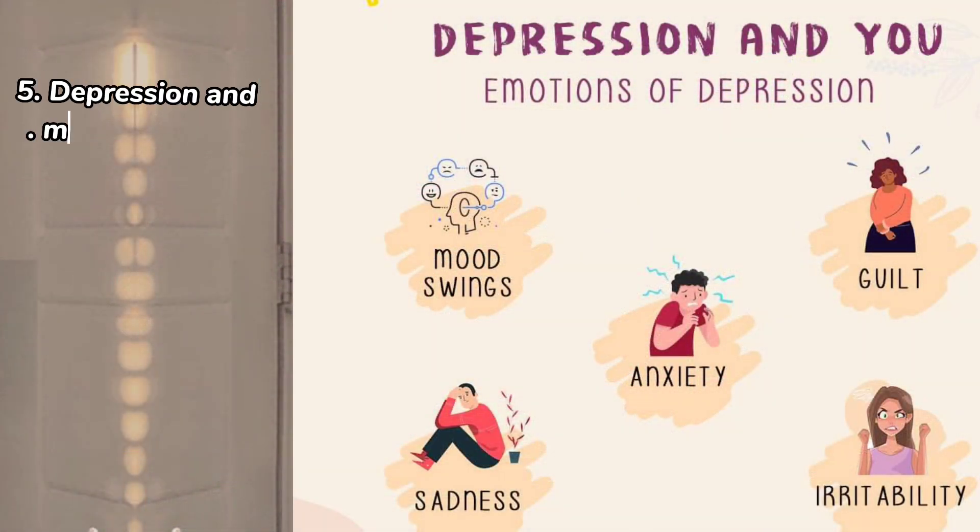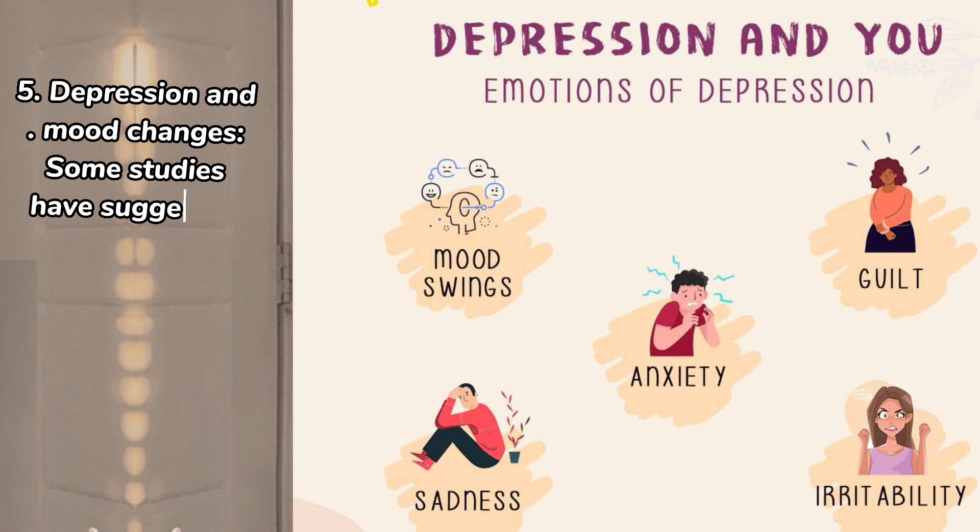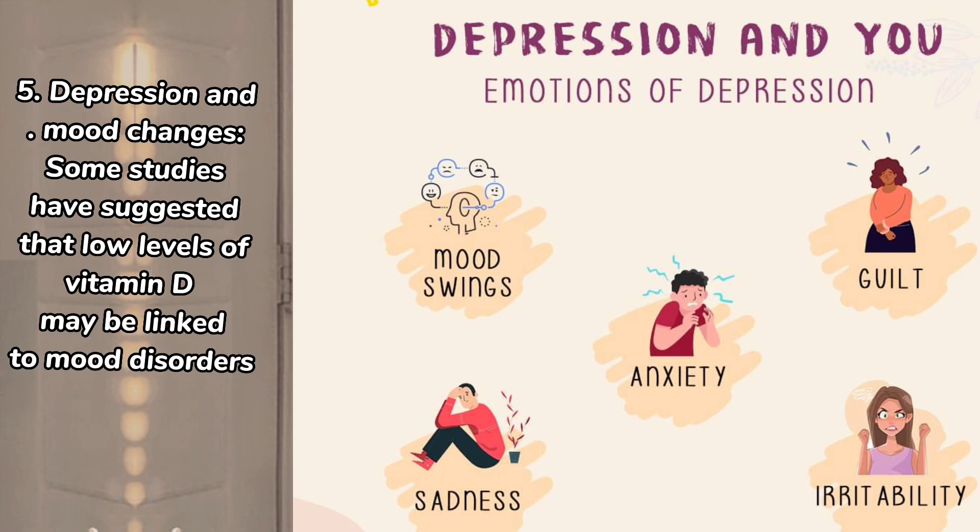5. Depression and mood changes. Some studies have suggested that low levels of vitamin D may be linked to mood disorders such as depression.